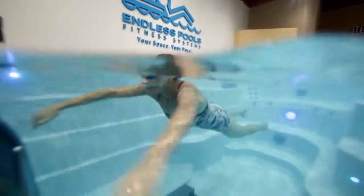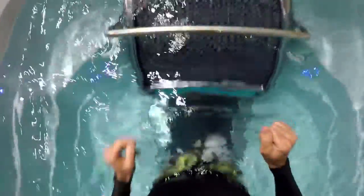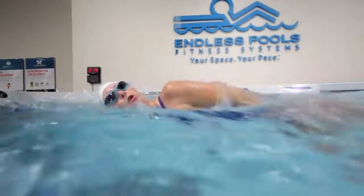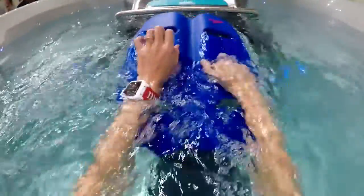I truly understand why you guys call it a fitness system and it was so much fun. By staying physically active and by looking after our well-being, one of the things that a fitness system will do is that by working out in water it alleviates that joint pain that so many people experience. The uniqueness of this product and what you're investing in your health and well-being — it is so worth it for you to try an Endless Pools Fitness System.